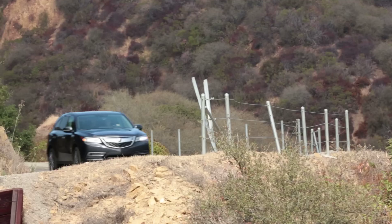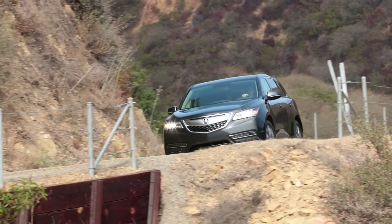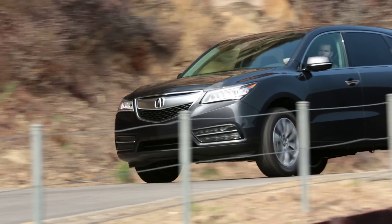If you're looking for a three-row, seven-passenger luxury crossover, the Acura MDX is one of our top choices. It's comfortable, responsive to drive, and comes with tons of user-friendly features.